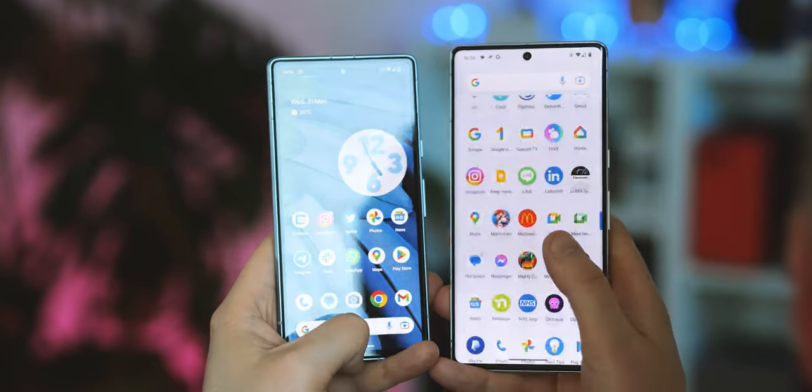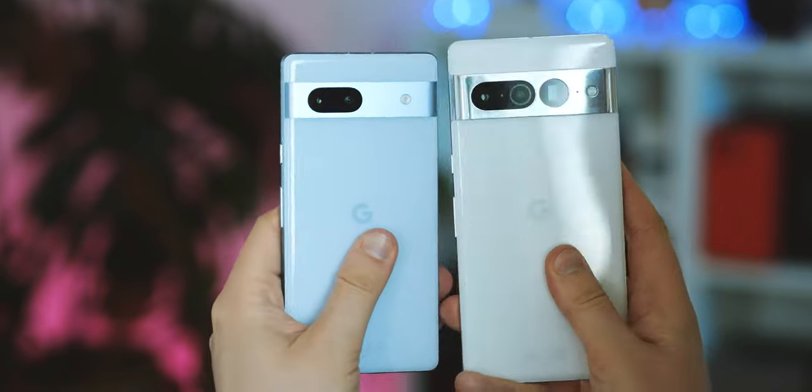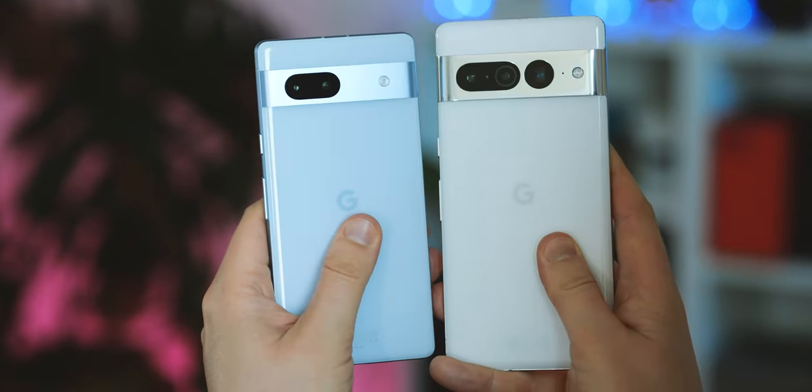If you want a Google flagship without spending flagship money, this really does get you most of the way. Hit the comments and let me know what you think — is the 7a really worth the extra cash over the 6a? And be sure to subscribe so you don't miss more comparisons like this from us here at XDA.